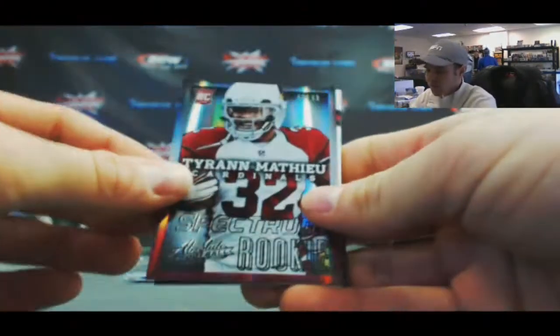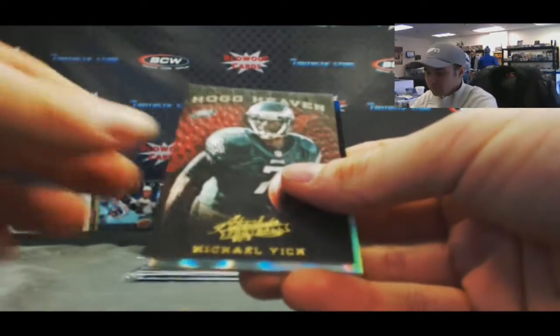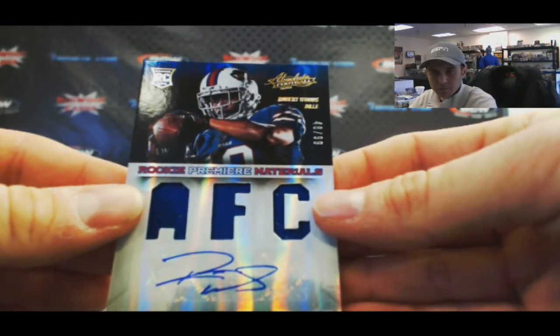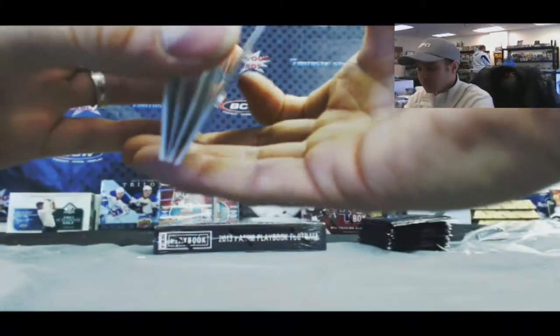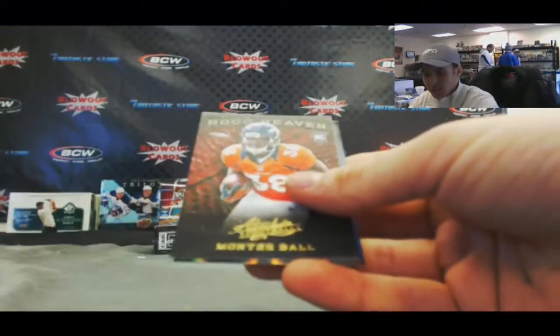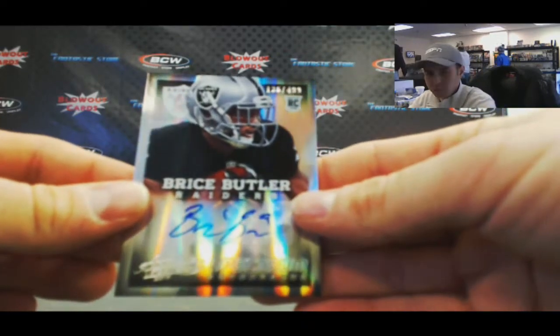Next up, Honey Badger — Tyrann Mathieu, 249. Andrew Luck and Carson Palmer. Mike Vick, and 48 of 99 Robert Woods rookie premier material signatures. Our last pack: Rodney Smith, number 2499 rookie. Chris Givens, MJD, Monty Ball, hog heaven, and a rookie autograph of Bryce Butler, number 2499.